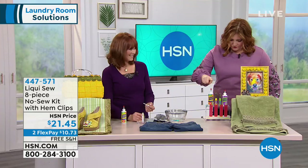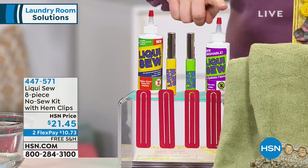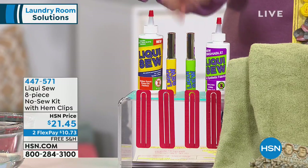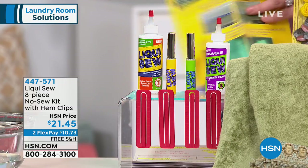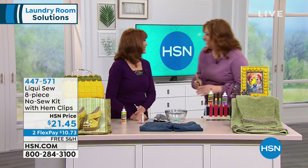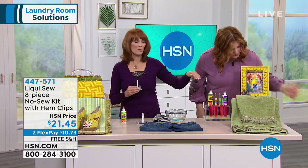What do you get? You're going to get your four-ounce all-fabric Liqui-Sew, plus the Liqui-Sew for synthetics. You're getting two refillable to-go bottles and four hem clips, plus the idea guide. So we all can't have Vonnabelle at home, but we can have the idea sheet. Look at all the ideas — these pom-poms were added with Liqui-Sew, and the detail on the towels was added by Liqui-Sew.